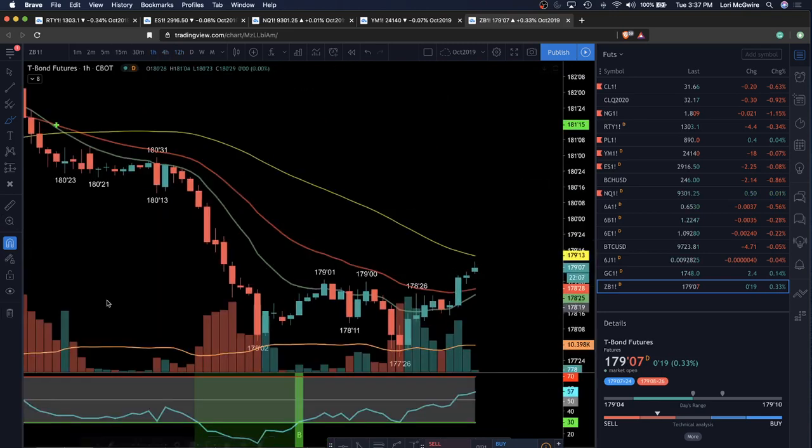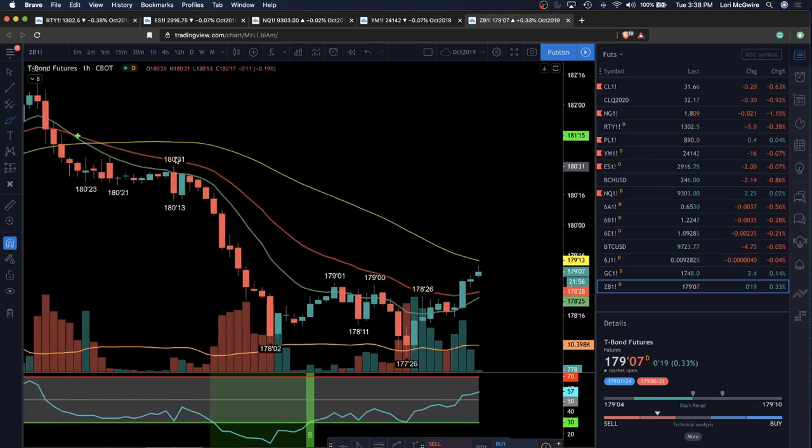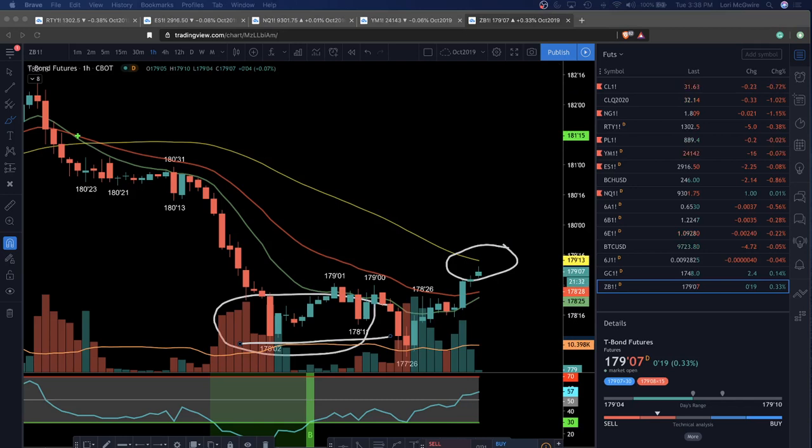On shorter-term timeframes, let's get some levels. Support at 178.15 and 177.26. Resistance: the high of this move at 179.07 where we are now, and then all the way up at 180.31. This will be on top watch for me of all five instruments we've looked at — this is the better setup to go bullish in my opinion. It also looks like a volume climax. We look for volume climaxes to mark the end of a potential capitulation. So this is top watch for me for a bull trade, aiming for the 12-hour higher low grab.